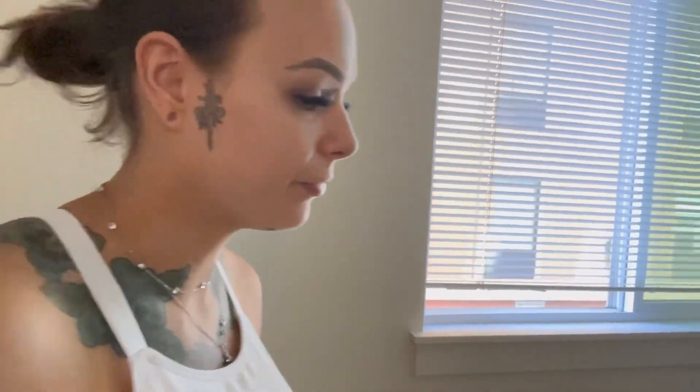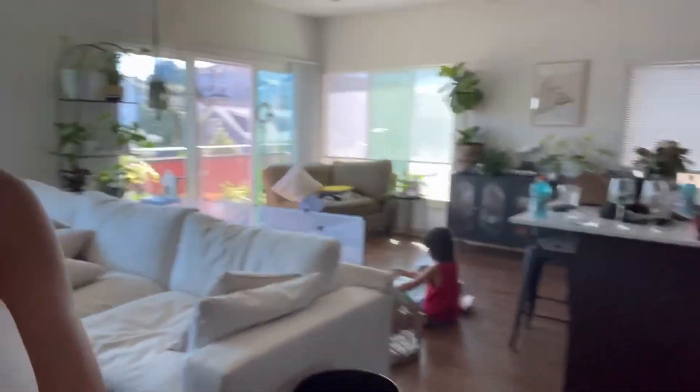That's everything we're going to be cleaning up today. The main thing that really needs to get done today is laundry. Everything else is already hard at work, so we'll get it all cleaned up.